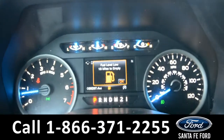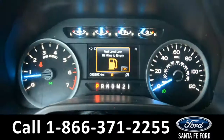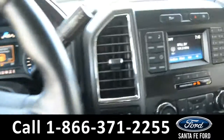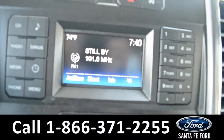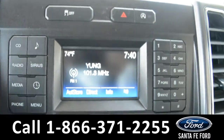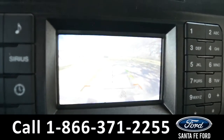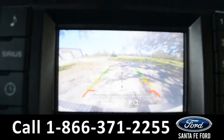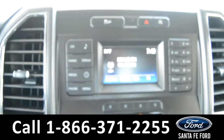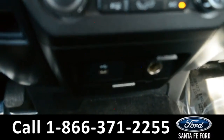Here is a quick view of the dash. The steering wheel has Bluetooth, cruise, and media controls on it. The media center features an LCD screen that displays the backup camera. It has AM/FM radio, Sirius XM satellite radio, a CD player, and USB ports for more media options.